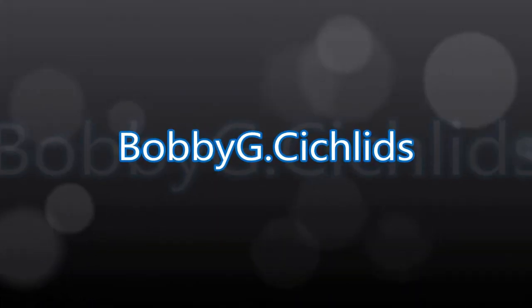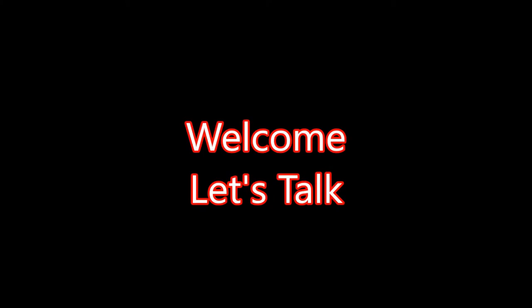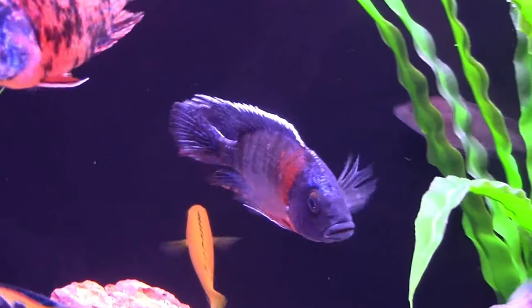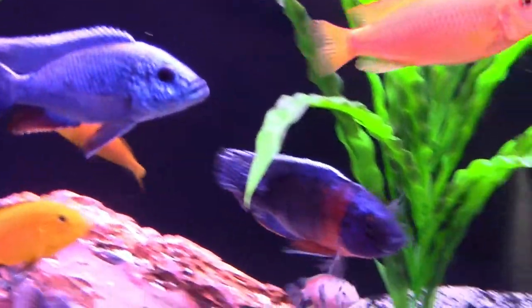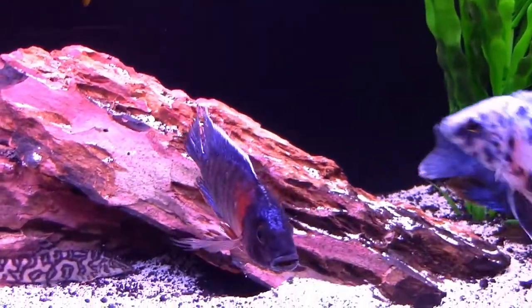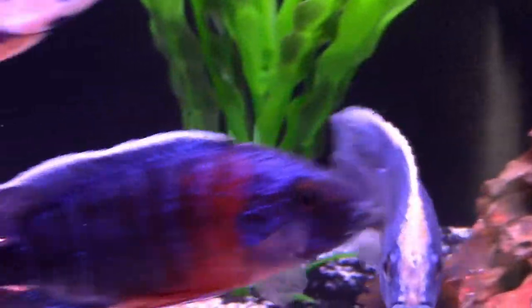Welcome YouTube, Bobby G here. Today I want to share with you four new tank mates. So let's talk. First up is my Alanakara Stuart Grantie Chinuni, more commonly known as the red-shouldered peacock.